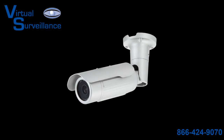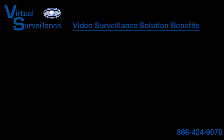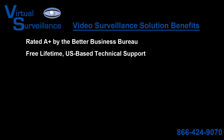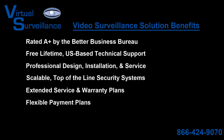Each video surveillance system is specifically tailored to your location by our expert security consultants so that it provides multiple layers of security in your terminals while keeping your travelers and staff safe. Some of the benefits to using our surveillance solutions are that we're rated A-plus by the Better Business Bureau, free lifetime U.S.-based technical support, professional design, installation, and service, scalable top-of-the-line security systems, extended service and warranty plans, flexible payment plans, and 36 combined years of experience.